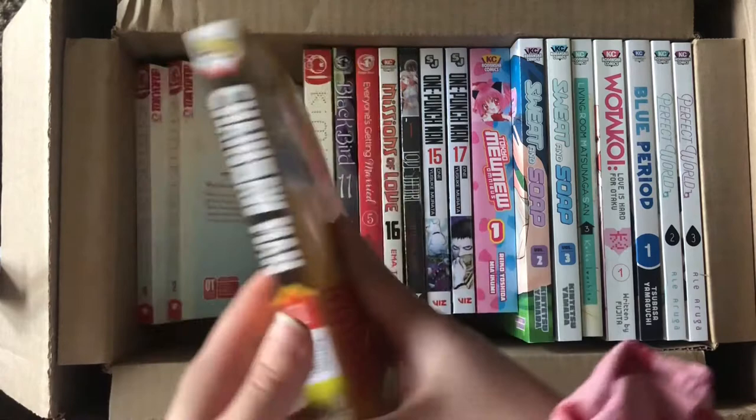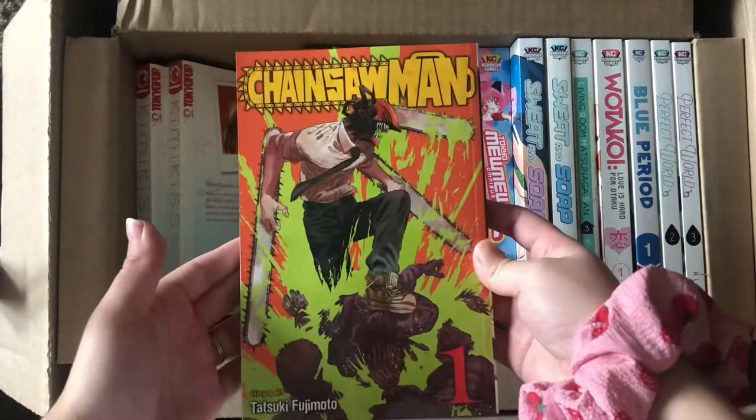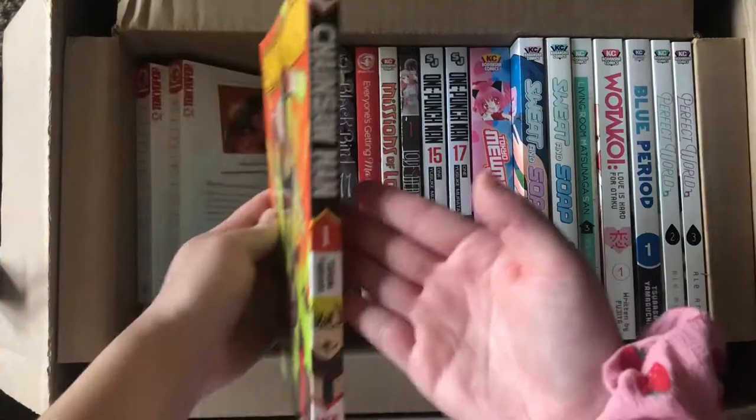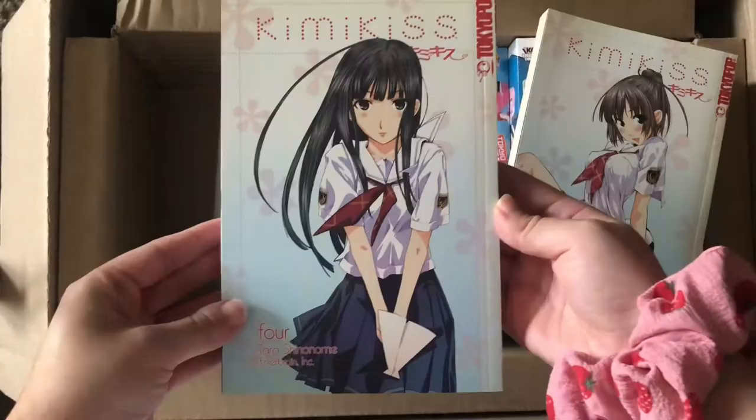Volume one of Chainsaw Man — this is the one that took a long time for my Right Stuff package to come in because it was out of stock. My husband really wanted it. I've heard it's very violent, which of course makes sense for a Shonen Jump title.